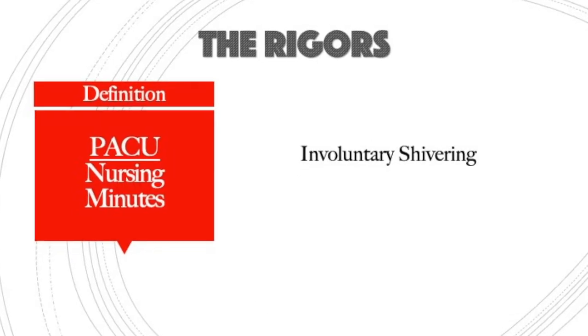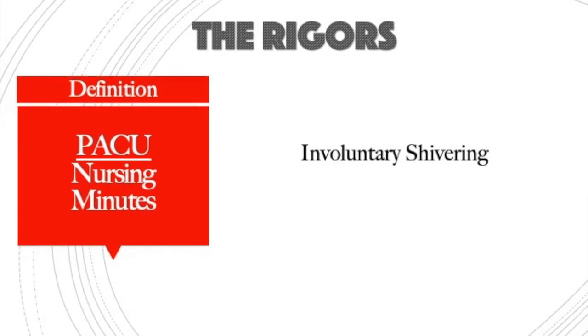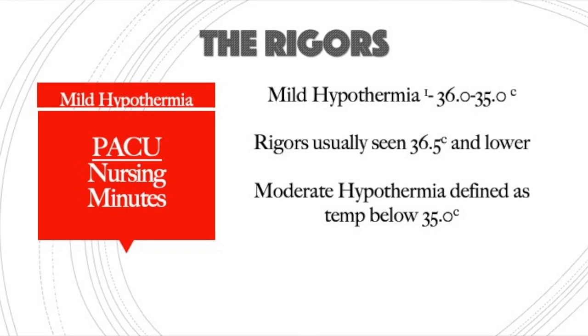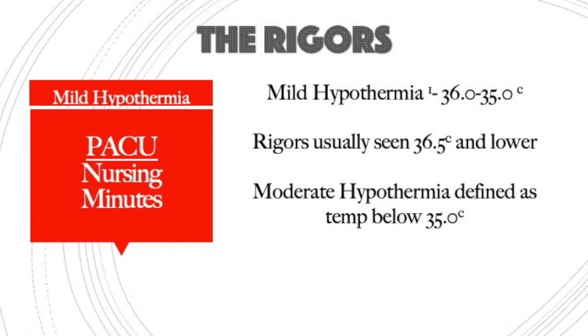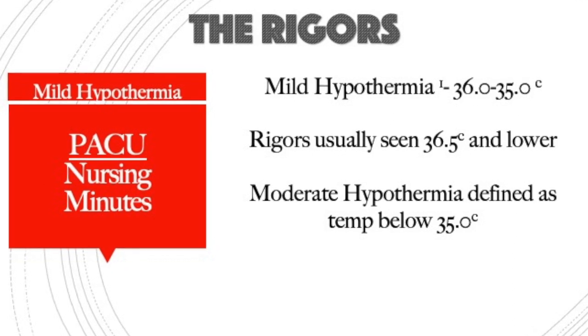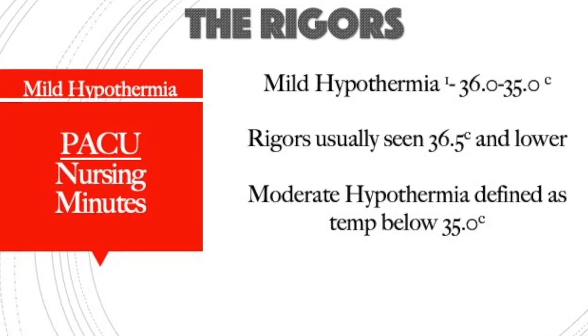Rigors is the involuntary shivering that occurs with anesthesia when the patient vasodilates and loses heat and drops their core temperature. It can be triggered as easily as dropping just a tenth to two-tenths of a degree below their normal core temp.